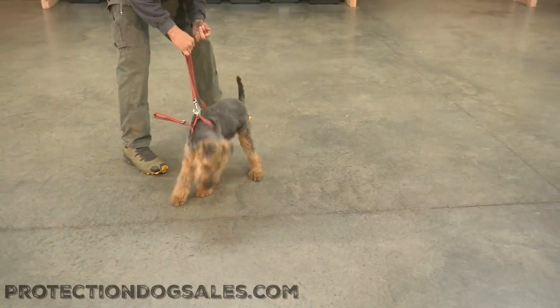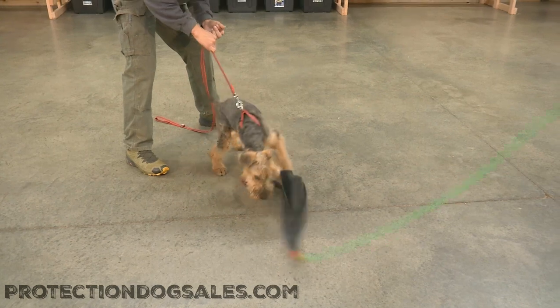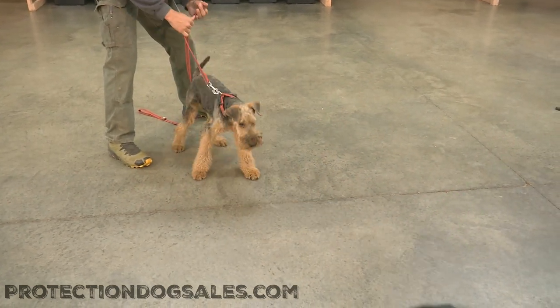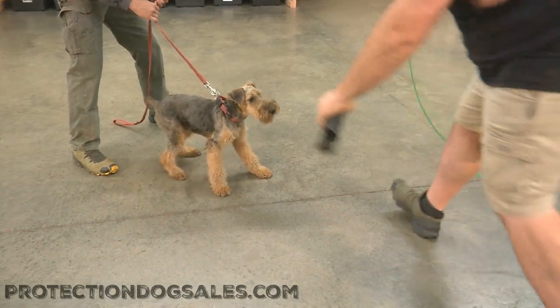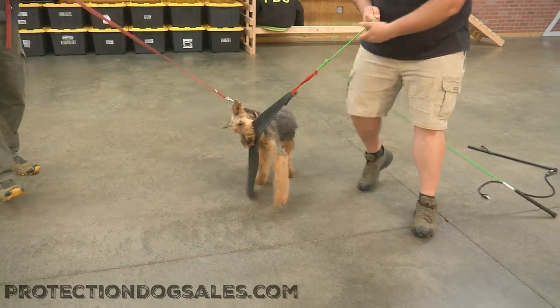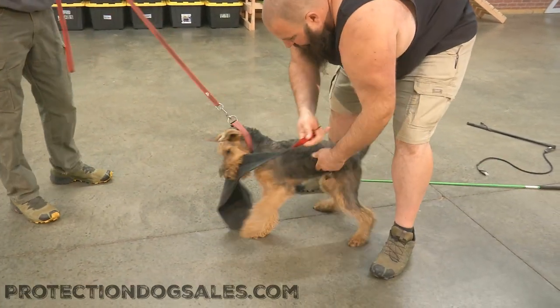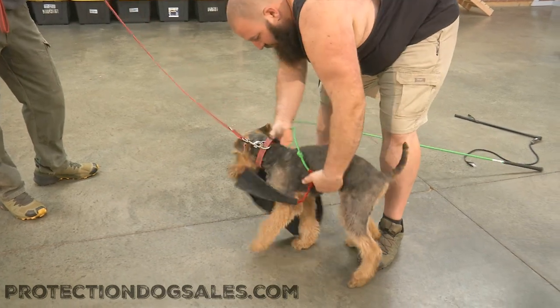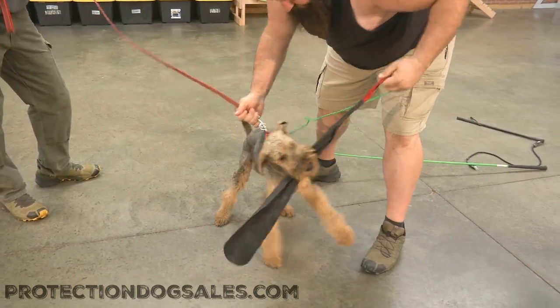Just some fun video of Bo in action. If we can get him to catch that one more time — I think the beard's causing him all kinds of problems. See if Eric can help him out a little bit here. Nice grip! Good stuff from Bo. Happy to see how he's coming along. He's a fun, young Airedale puppy. We're happy to see his development. Hope you enjoyed that.